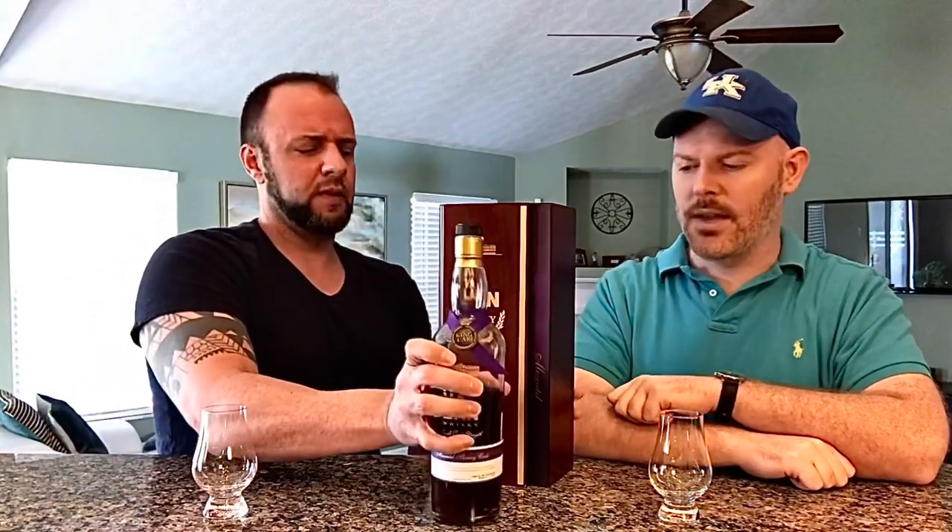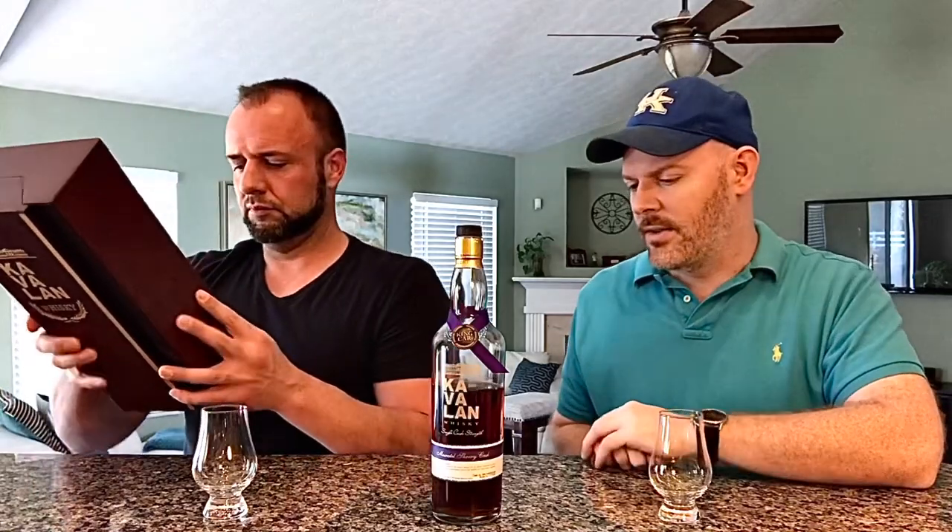This one is the Moscatel Sherry Cask. They're all single cask, so every one of them gives you a code for when it was barreled and when it was bottled. We're looking at about a six-year-old whiskey aged in subtropical conditions. This bottle is number 117 of 508 — I love doing obscure bottles. This one comes in at a whopping 55.6 ABV.